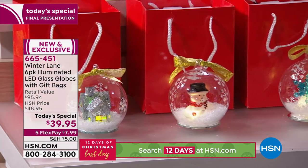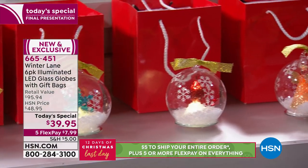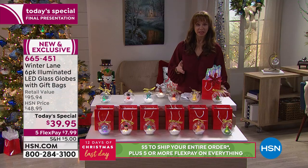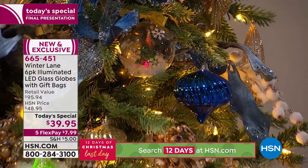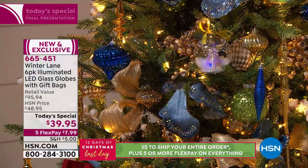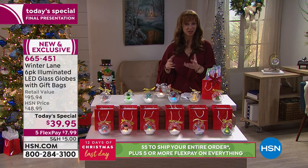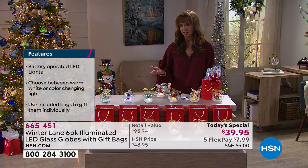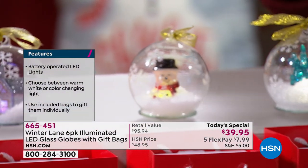Chances are you've already paid for your shipping, because that $5 shopping cart closes after this show, as does the five flex pay and extended holiday return policy. A competing website known for Christmas decorations has a similar design, but without the little snow effect, free shipping, or the color-changing illumination — and they charge $17 for just one.